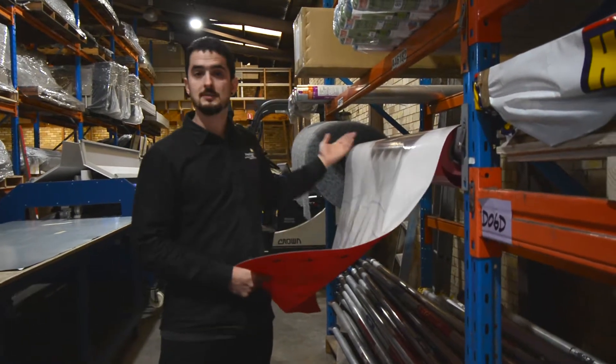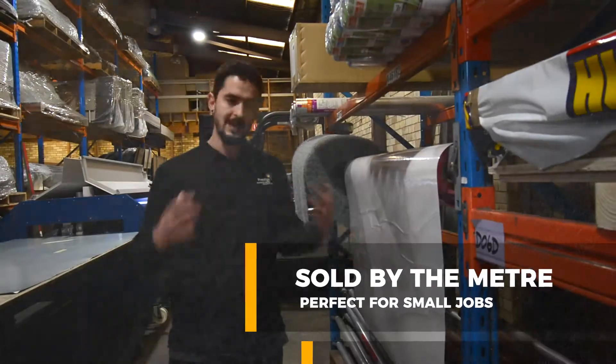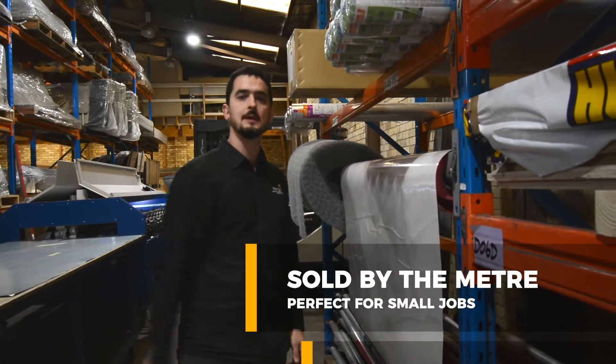We also have Enka Mat, which you can use to create more aeration on your roofing or cladding application. If you have a job and you don't want to get the whole roll, well, come here. We'll sell you by the meter and off you go.